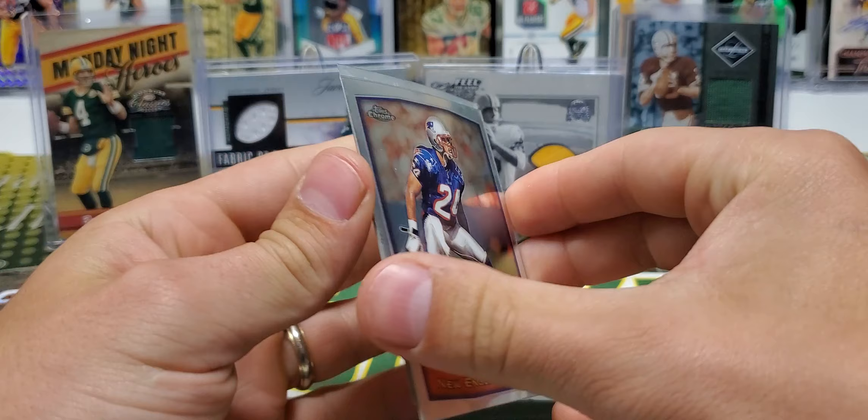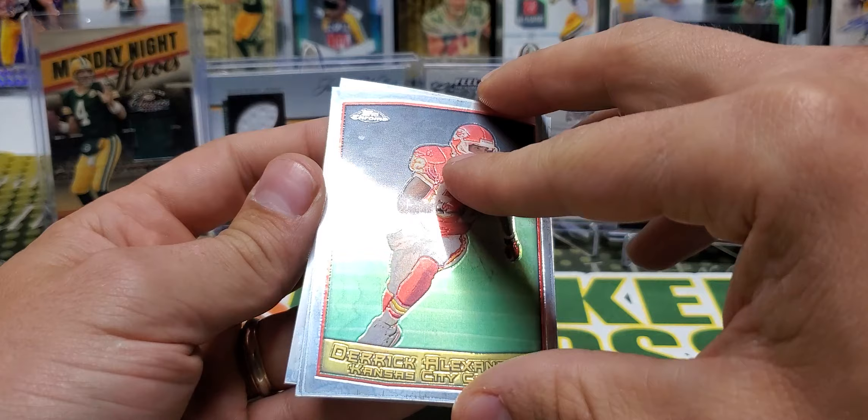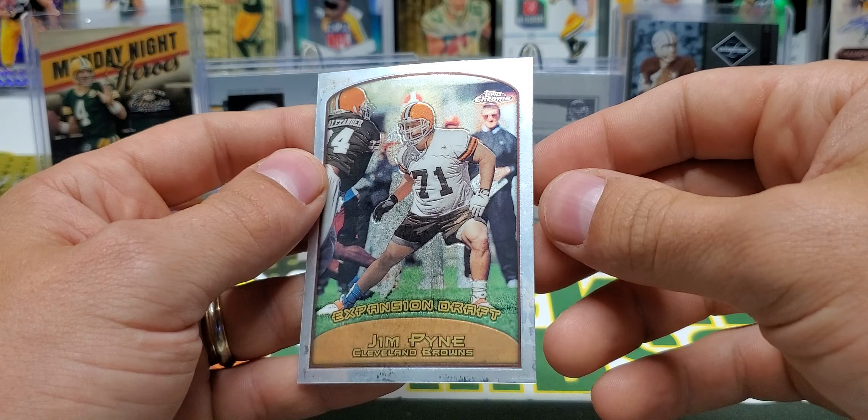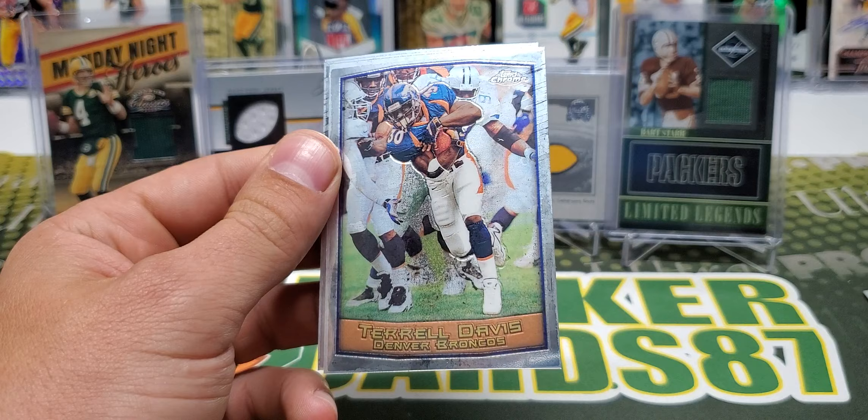Oh yeah, they're all — you can kind of see on the cards they need to be wiped down really well. I think after you wipe them down they'll be all right. Ty Law, Derrick Alexander, Rob Moore, and Jim Pine expansion draft. If I get anything sweet it might take me about 15 minutes to shine it up real good, but I'm pretty confident I can get it. Adrian Murrell too.